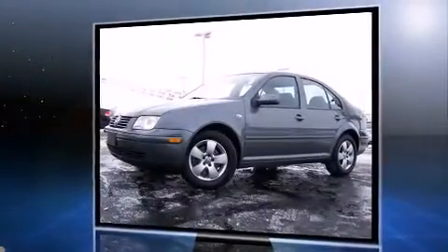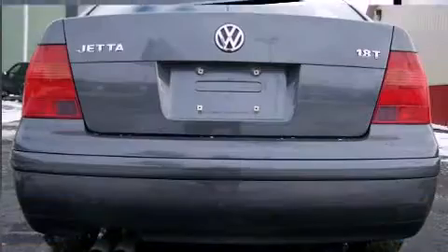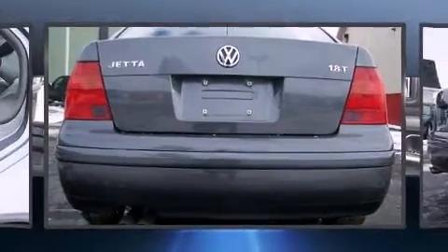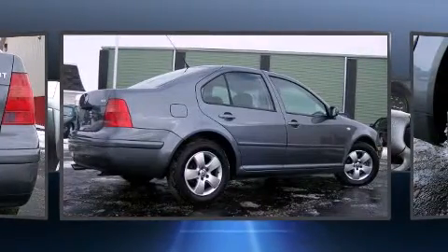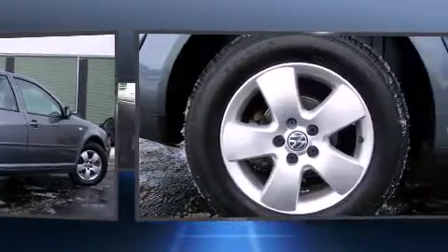Top features include cruise control, heated door mirrors, power windows, and remote keyless entry. For drivers who enjoy the natural environment, a power moonroof allows an infusion of fresh air.